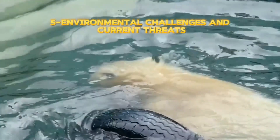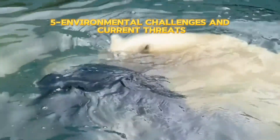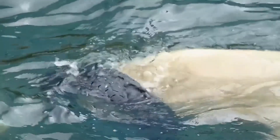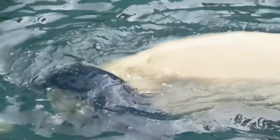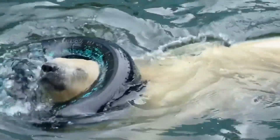Part 5 – Environmental Challenges and Current Threats. Polar bears face significant challenges with climate change, experiencing reduced ice levels and diminished food resources. This poses a threat to their survival, emphasizing the need to preserve their environment.